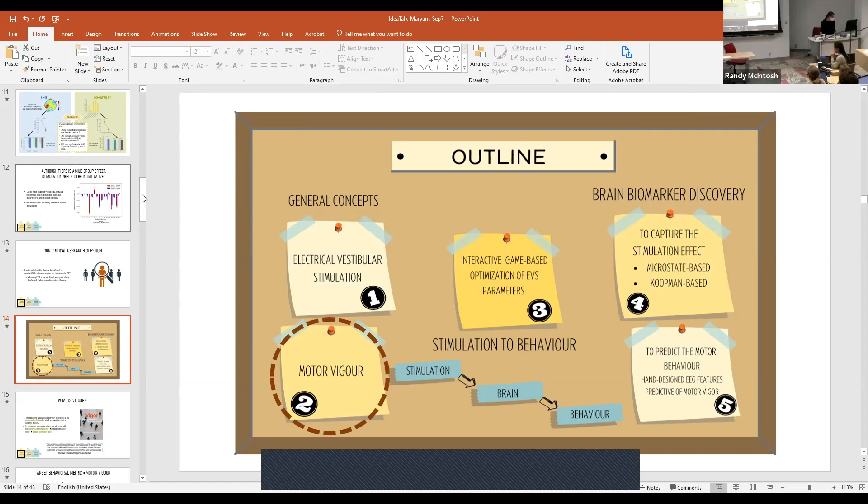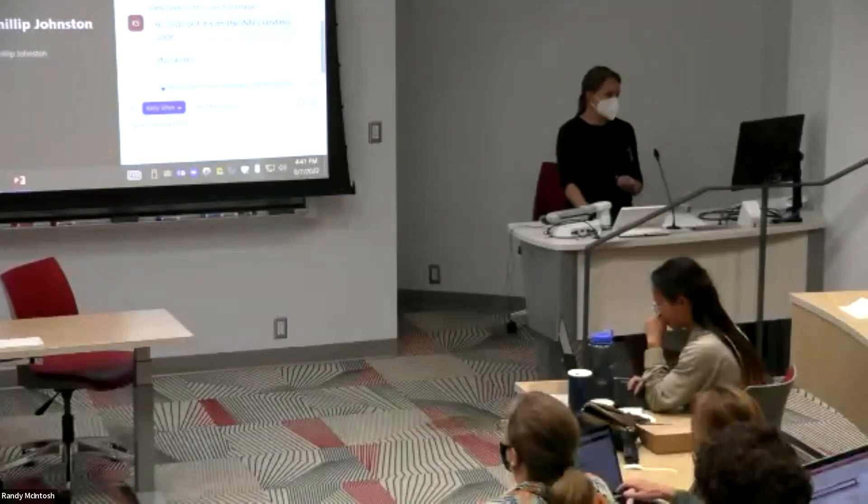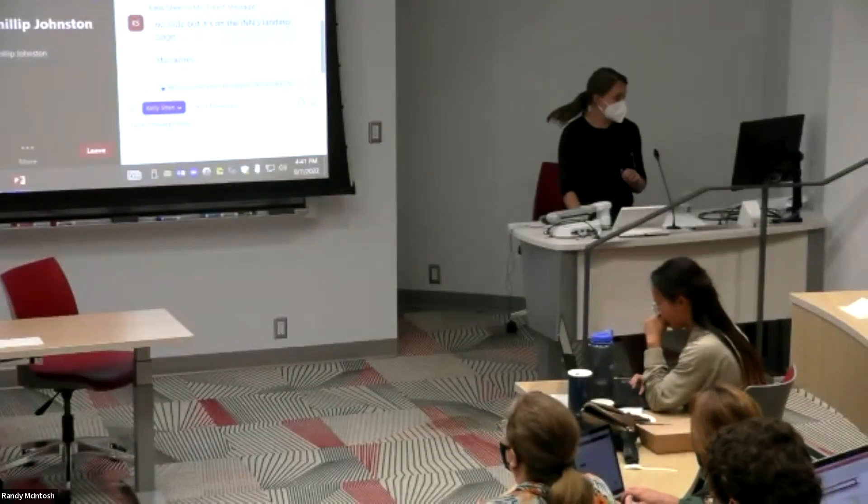No further questions in the room. If there's anything else you wanted to comment and expand on — well, thank you, Miriam, for a great talk.